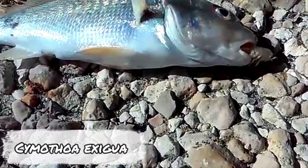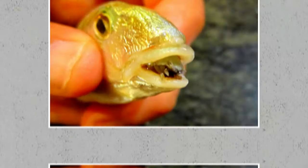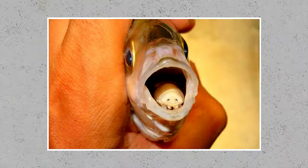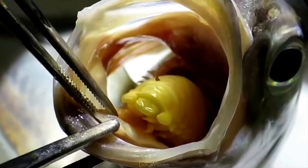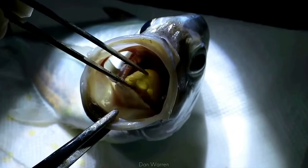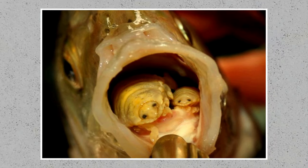The parasitic isopod Cymothoa exigua is pretty obvious in its method of stealing from its host. The larva of this louse enters the fish through the gills and makes its way to the fish's mouth. There it chomps down on the fish's tongue and clamps the blood vessels off. Without blood flowing into the tissue, the tongue begins to rot and soon falls off. The louse, however, offers a solution: it clambers onto the stub of the tongue that remains and acts, for all intents and purposes, like the missing organ. Now safely ensconced in the fish's mouth, Cymothoa eats a portion of what the fish eats and will even feed on the mucus the fish produces. Now well fed, the louse can mate with the males that have set up a home in the fish's gill pouch and begin to lay its eggs.